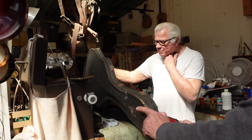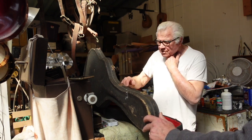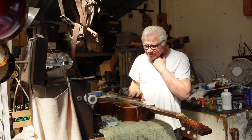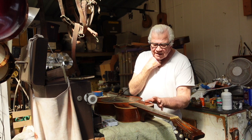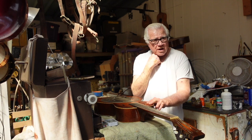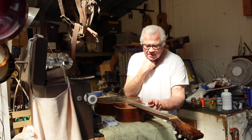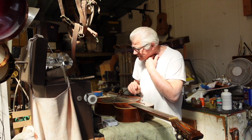Somebody repaired the case, and where they glued it back on they glued it on too short so it won't go all the way open — that's easy to fix. By the way, this checking — no doubt it was made in the winter, in a cold shop, because this is a different kind of weather checking. This is real typical of something that was lacquered in a very cold shop.